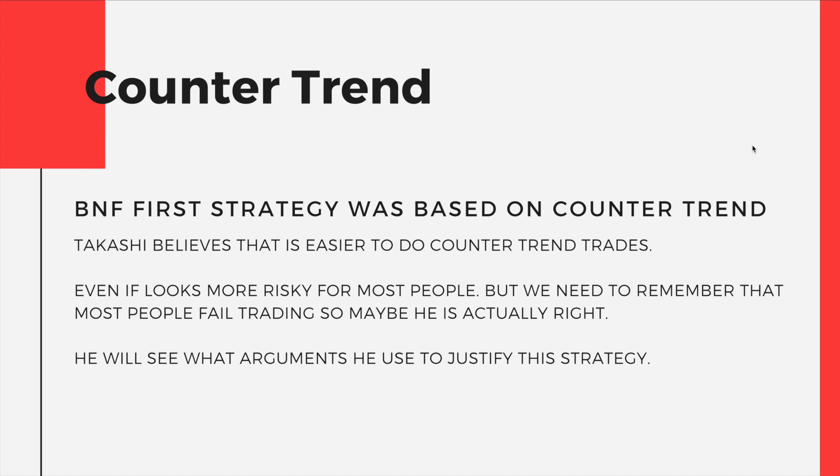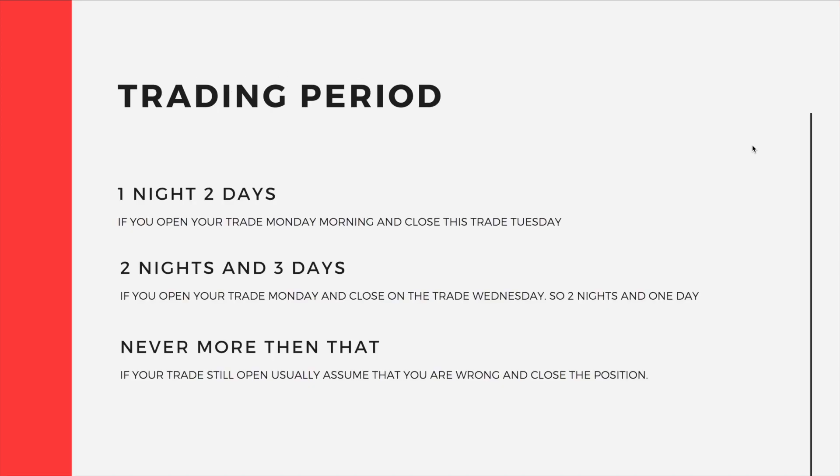I'm going to explain how the strategy works, why it works, and how you can understand the market. This is a day trade strategy, so the trading period of each trade is going to be a maximum of 2 or 3 days open. Some of the trades BNF used to do were 1 night and 2 days — for example, open on Monday morning and close on Tuesday. Sometimes also 2 nights and 3 days — open Monday and close on Wednesday.